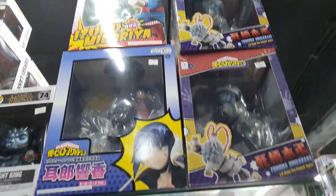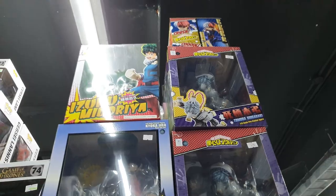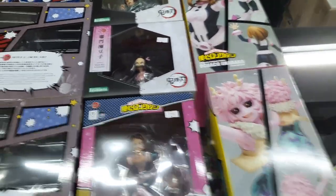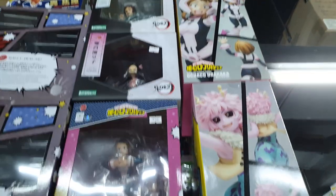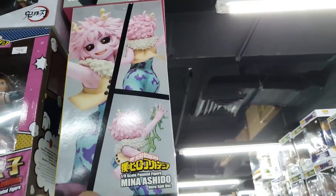We have the latest cup figures from Demon Slayer — I actually have these two. They even have Taco and of course Tanjiro in this one. I'm not sure if that one has the extra head.